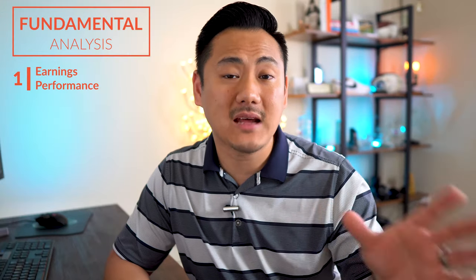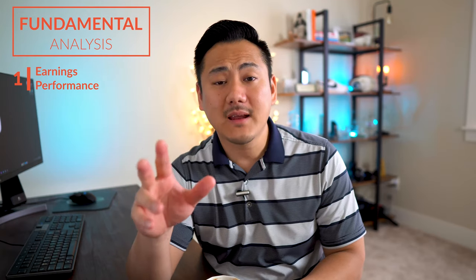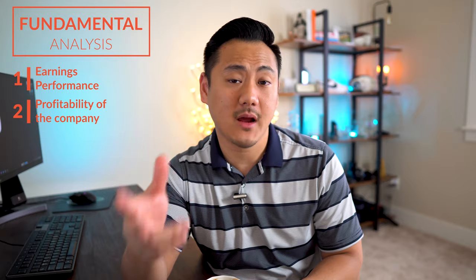Now, caveat: past performance is not a 100% accurate indication of future performance. But if they have a good history of beating earnings expectations, then you can feel confident about making that same bet for the future quarters as well.